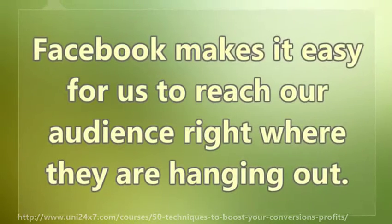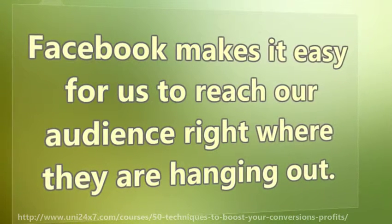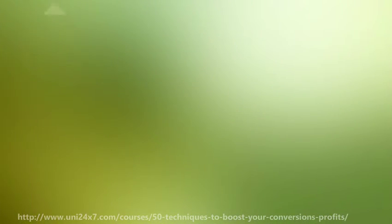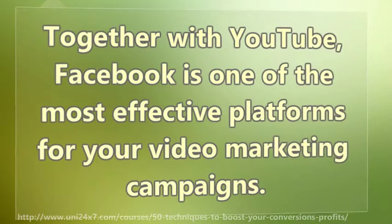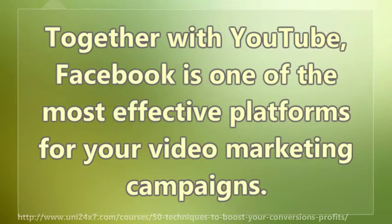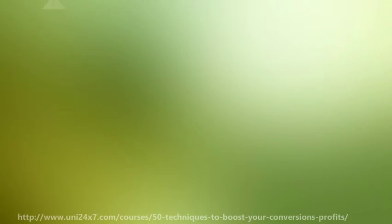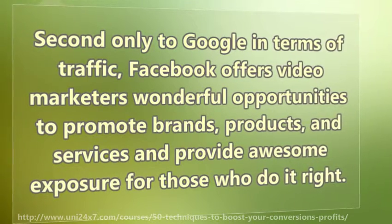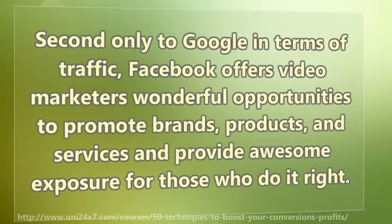Facebook makes it easy for us to reach our audience right where they are hanging out. Together with YouTube, Facebook is one of the most effective platforms for your video marketing campaigns. Second only to Google in terms of traffic, Facebook offers video marketers wonderful opportunities to promote brands, products, and services and provide awesome exposure for those who do it right.